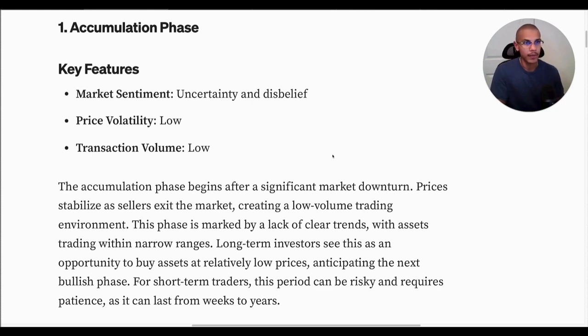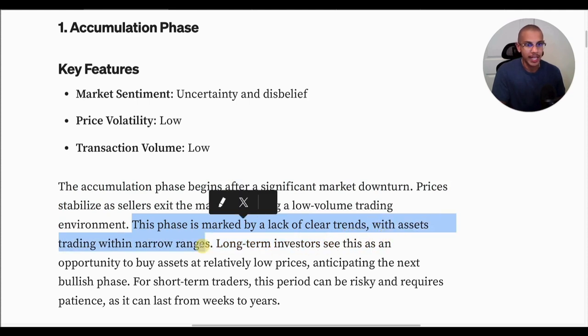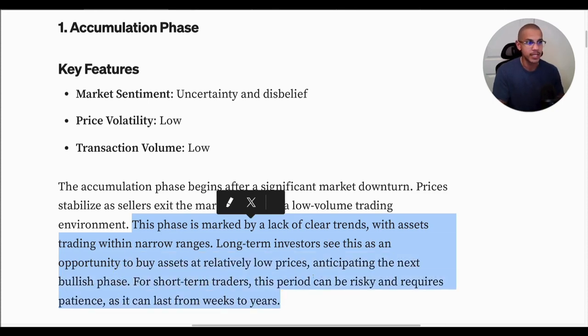For those not aware of the different phases, let's go through them. There are four phases. The first is the accumulation phase. The sentiment is uncertainty and disbelief. Price volatility is quite low. Transaction volume is low — what did we recently see with Solana? Solana just recently hit historically low volumes. The accumulation phase begins after a significant market downturn. Prices stabilize as sellers exit the market, creating a low-volume trading environment. This phase is marked by a lack of clear trends, with assets trading within narrow ranges. Long-term investors see this as an opportunity to buy at relatively low prices. For short-term traders, this period can be risky and requires patience, as it can last from weeks to years.